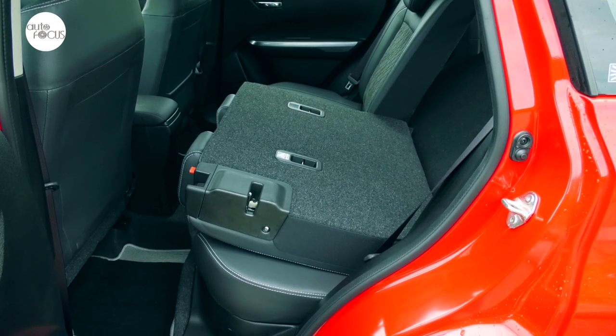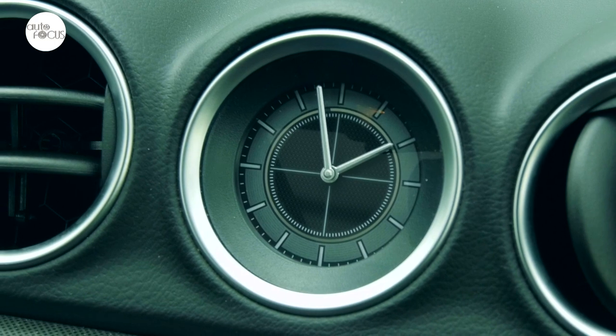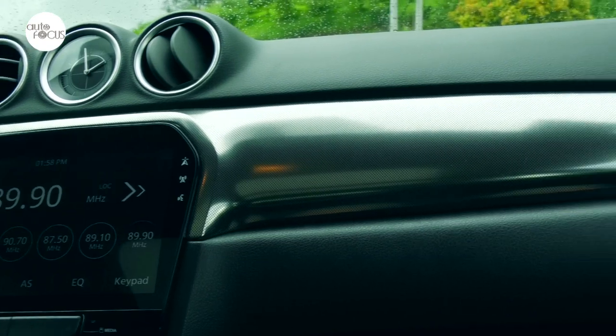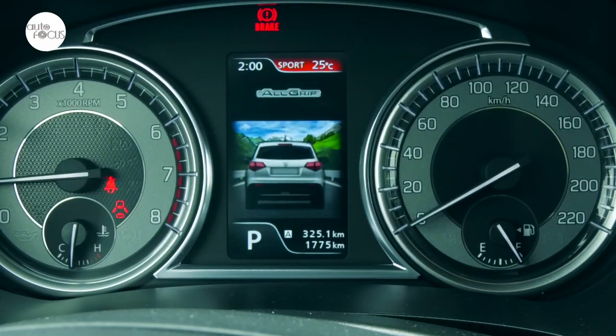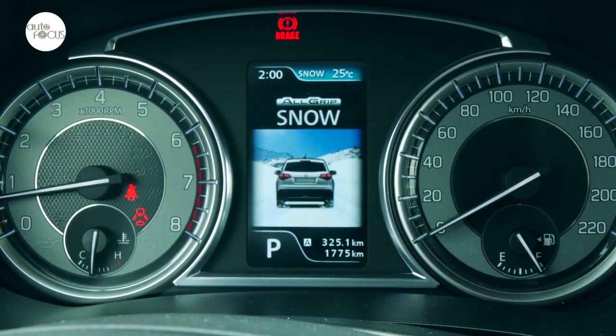The rear seatback folds 60/40 to provide more space for luggage and other cargo. Suzuki went all-in with sporty circular dials for the dash and instrumentation. Sitting on top, front, and center are twin-round air vents with a circular clock in the middle, and a 4.2-inch LCD multi-info display sits in between large dials for the speedometer and tachometer.